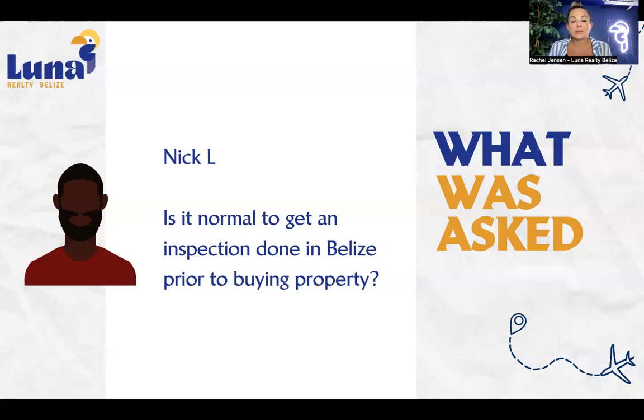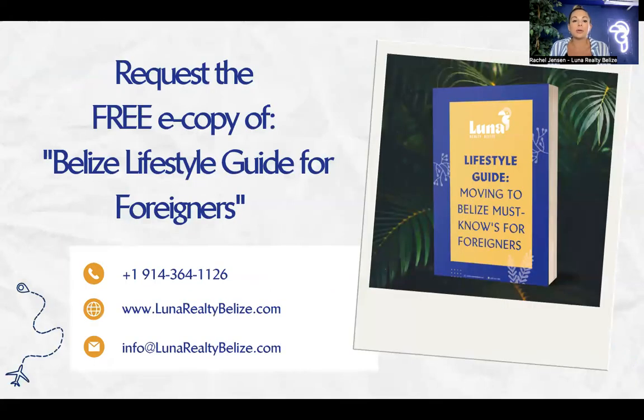After you get that initial inspection report done and you and the seller agree upon what is going to be fixed, I would highly recommend having that inspector come back, letting them know what was agreed to be fixed, and having them go through the report to confirm it was actually done. You don't want the seller telling you it's been done and then finding out after the deal closes that it hasn't.